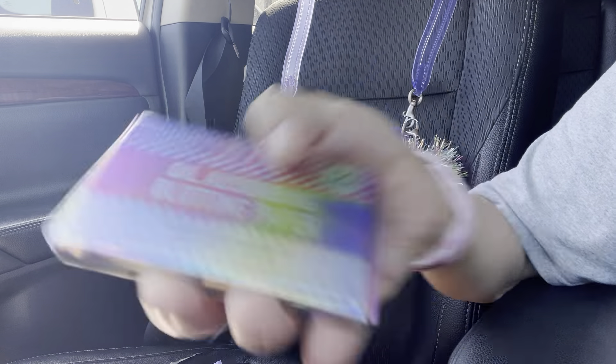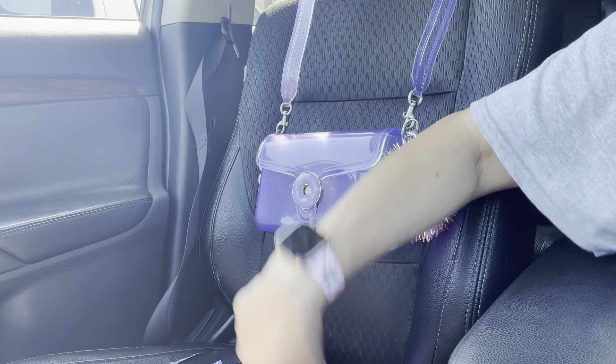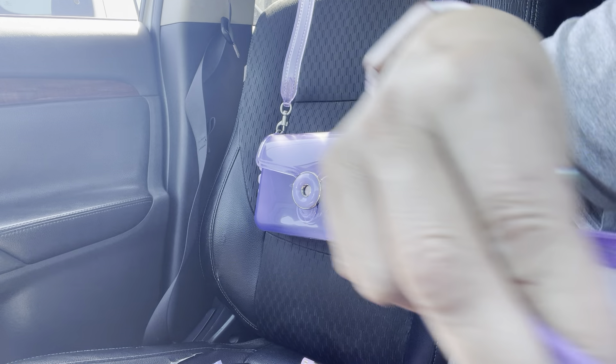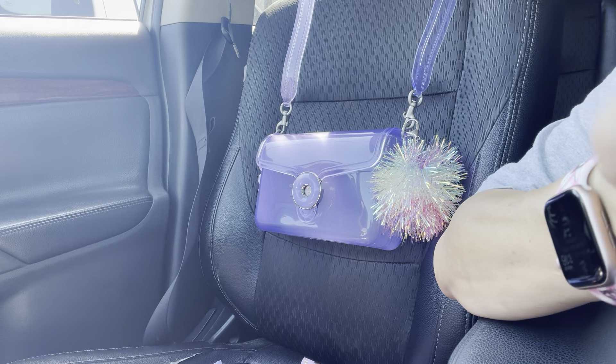I got these oil-absorbing blotting sheets at the 99-cent store. Then another Kevin and Coco lip gloss, and one I got at Daiso — I love those. I put some Blow Pop minis in here — those are right in there. There's also a little Twin Star item — really cute. That's it for that section, and I forgot to show you guys the front pocket!